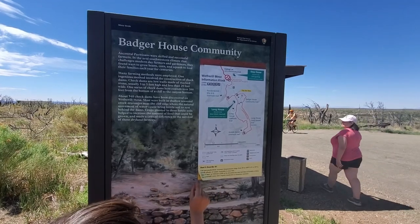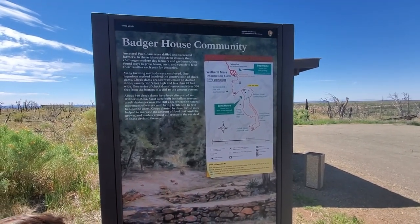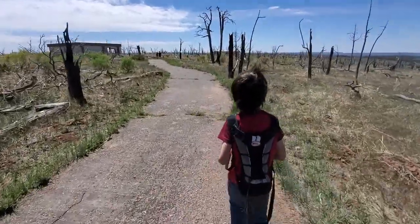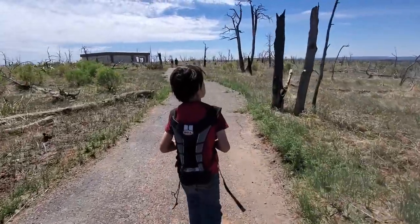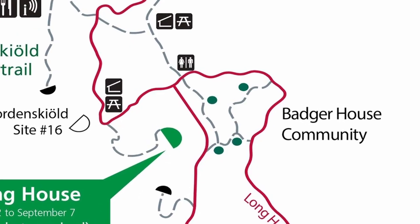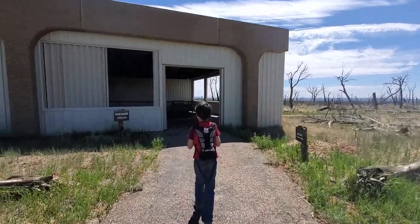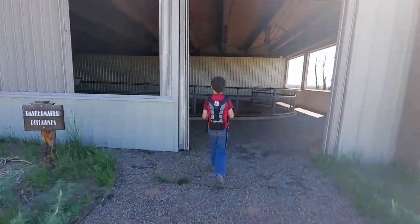The Mesa Top Ruins are known collectively as the Badger House Community — four distinct sites, all broadly similar in appearance: low, excavated, and partially restored dwellings protected by metal canopies. The four are linked by a 0.9 mile loop, the start of which is 0.5 miles from the parking area. The first, northwestern site, the Basket Maker Pit House, is a small pit house dating from about 650 A.D. and is divided into two main sections.